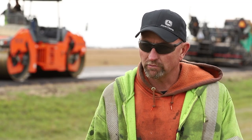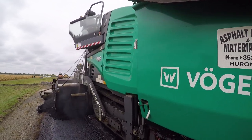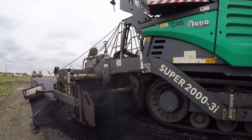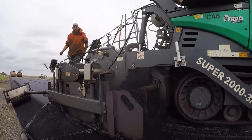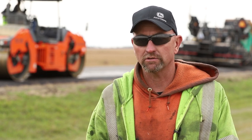We decided to just move in a different direction in terms of machinery. So we bought a Vogele paver and have run several Hamm rollers. We have a working mill. We're just very happy with their products. We think that their support is outstanding, their parts availability is outstanding, and in terms of RDO personnel continually reaching out to us.